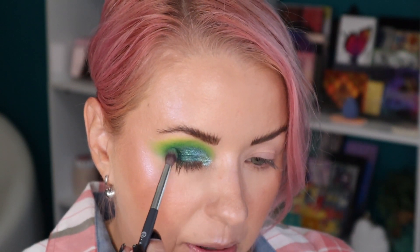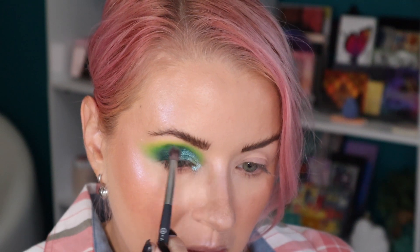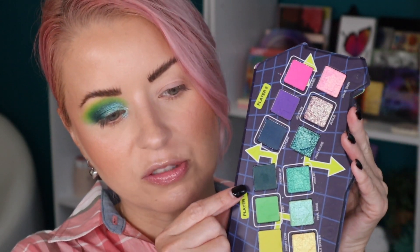Adding a little bit of Power Up, the dark green. For the lower lash line I want to keep it to maybe two shades — starting first with 8-Bit using the Rephr 26. Now adding a little bit of Insert Coin right below that. Then bringing down some of the shade Final Boss on a damp Rephr 03. With that I'm going to add the finishing touches off camera and I'll be right back to show you completed Look Number One.